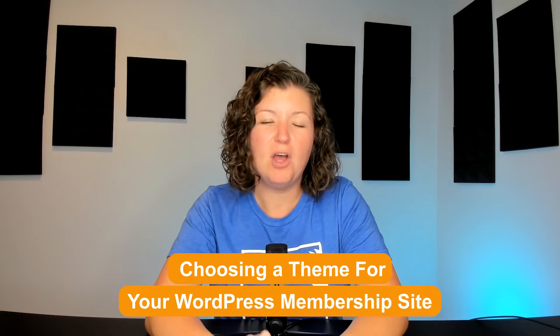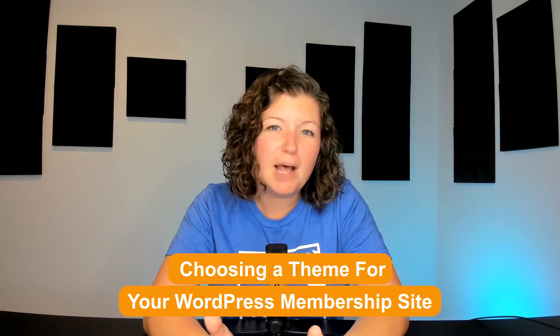There are over 11,000 themes in the WordPress themes repository and countless other themes you can buy through third-party premium marketplaces. In this tutorial, I'm going to help you get a few ideas you can think of when you're picking a WordPress theme to help you narrow in on the right choice. You don't want to be changing your theme all that often, whether it's a new site or a site you're revamping, so it's really important you get this decision right from the get-go.